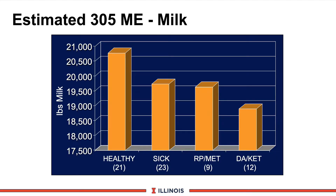The next slide looks at projections using DHIA 305 mature equivalent milk production. Our healthy cows were projected to make nearly 21,000 pounds — certainly above state average. Sick cows drop below 20,000 pounds. Cows with retained placenta mirror the sick cows. And the DA/ketosis cows — those 12 animals — dropped below 19,000 pounds of milk. That's a loss of nearly 2,000 pounds of projected milk based on startup production in the first 21 days — big economic losses.